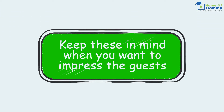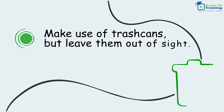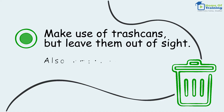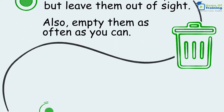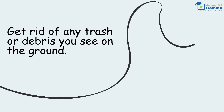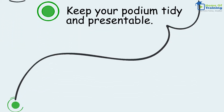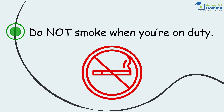Keep these in mind when you want to impress the guests. Make use of trash cans but leave them out of sight, and empty them as often as you can. Get rid of any trash or debris you see on the ground. Keep your podium tidy and presentable. Do not smoke when you're on duty.